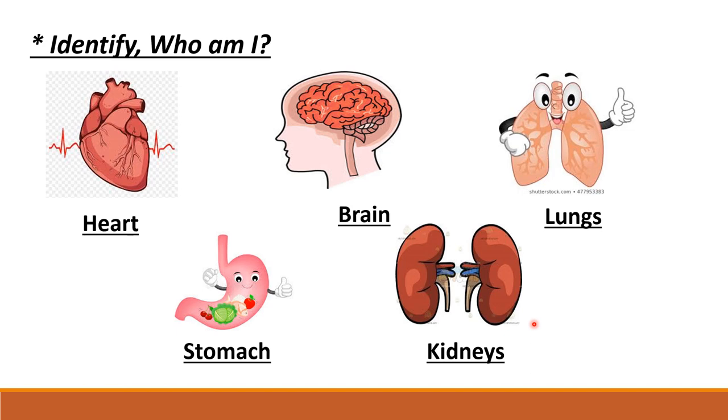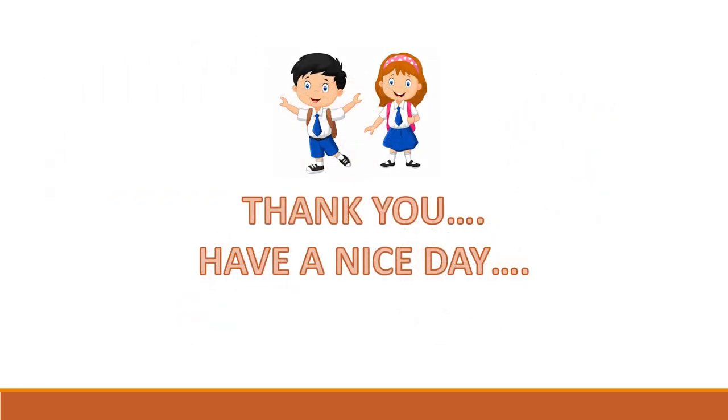Very nice. Good performance everyone. Thank you kids. Have a nice day and enjoy your day. Bye-bye!